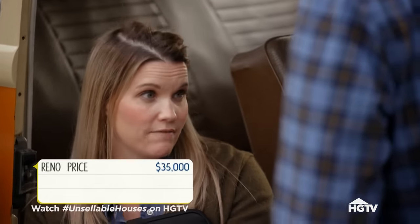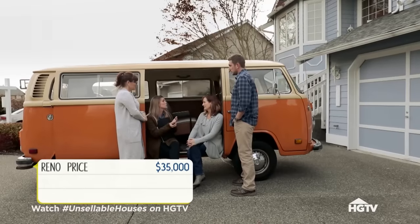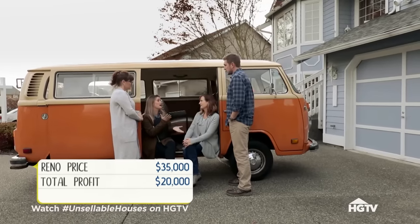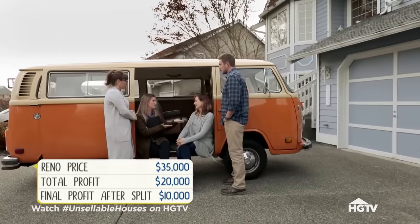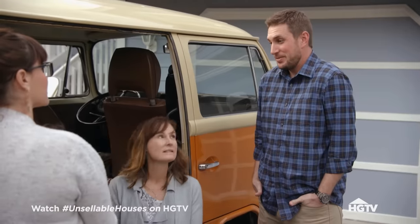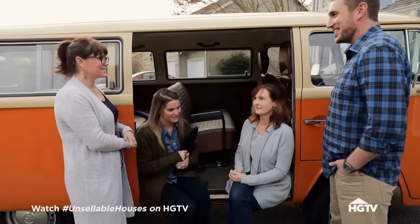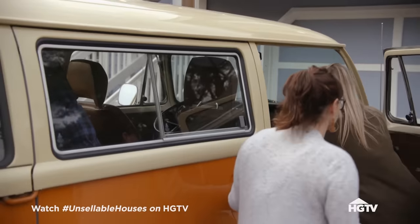If we put in 35,000 of investment money, once we get that back, there would be an additional twenty thousand dollars of profit that we would split — ten and ten. That gives you additional funds to put into your new home. What do you guys think? We feel great about it — excited! Great, they're excited.